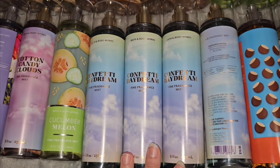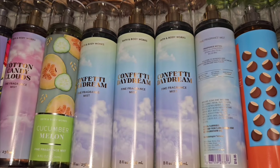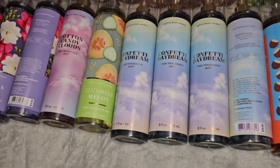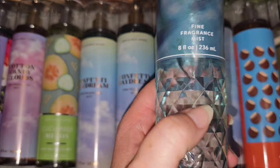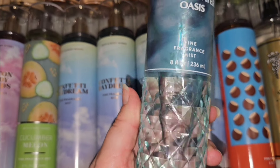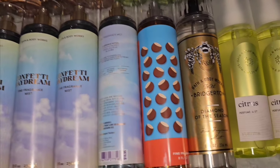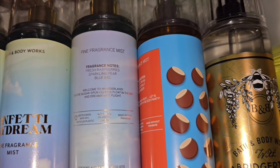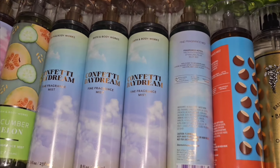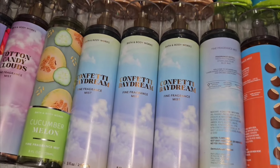Moving on — Confetti Daydream. I had this when it was in the purple packaging — a very light purple, opaque packaging. The scent notes are fresh raspberries, sparkling pear, and blue iris. Beautiful scent. Oh, I love this. That iris that's in Butterfly — if you like Butterfly, I think Confetti Daydream is actually a better one than Butterfly. And Butterfly is pretty, but Confetti Daydream? She is beautiful.